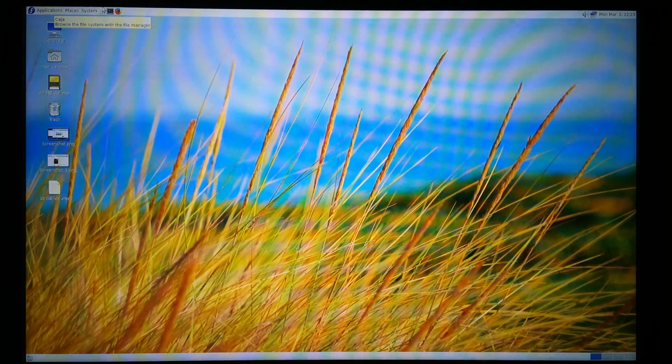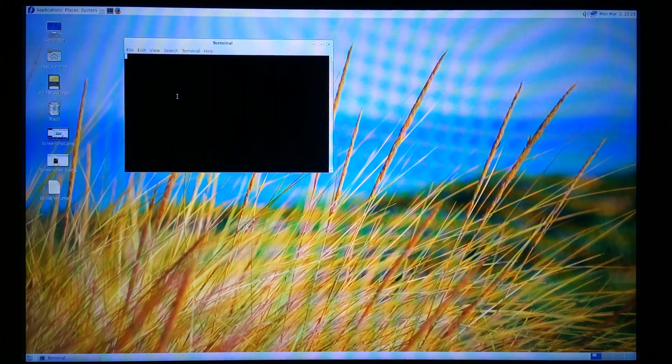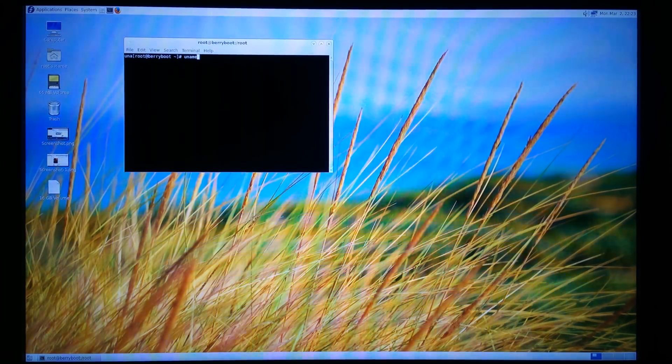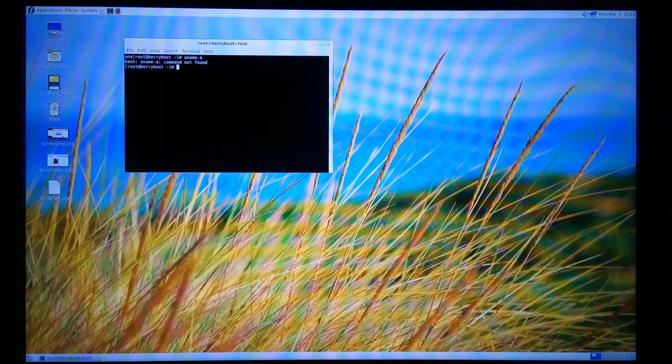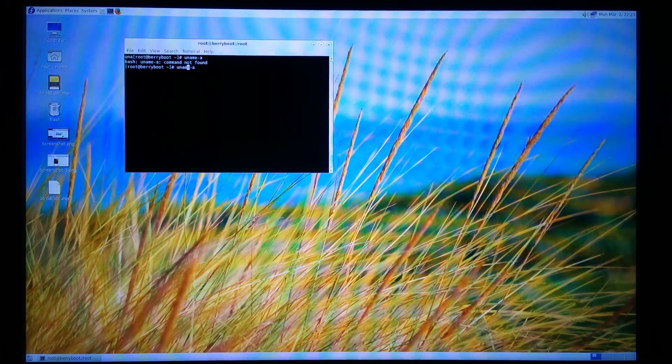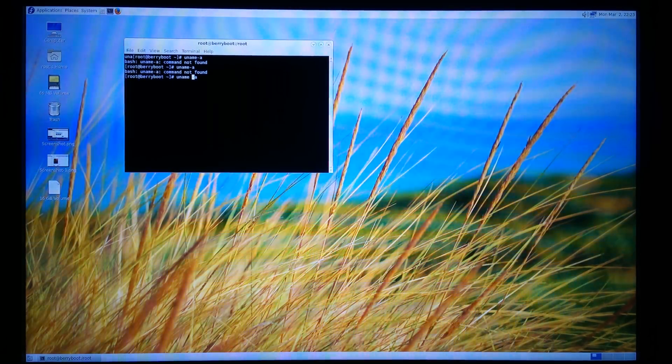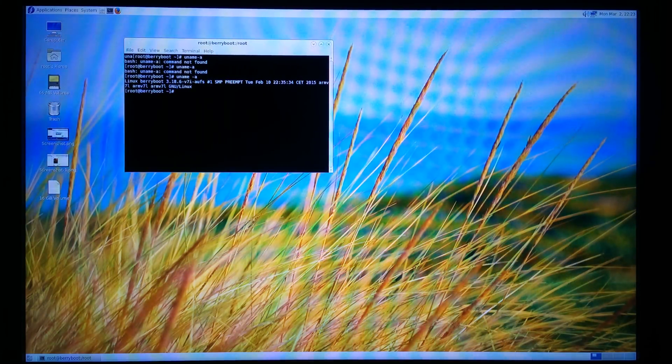So now let's see the kernel version of this operating system. It's running kernel version 3.18.6.